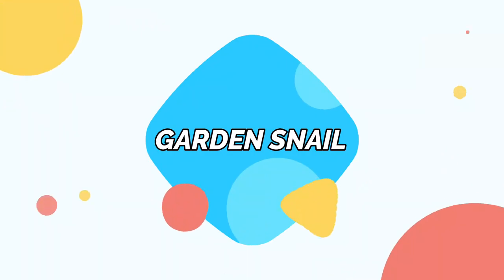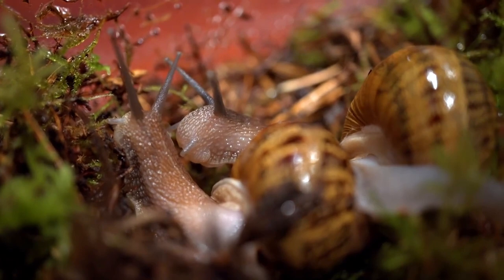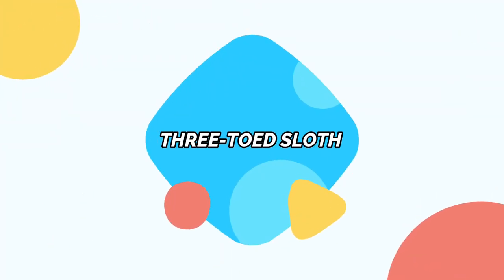Garden Snail. With a slug on the list, it's no surprise to see a snail as well. While these snails aren't quite as slow as slugs, they only move three miles per hour.